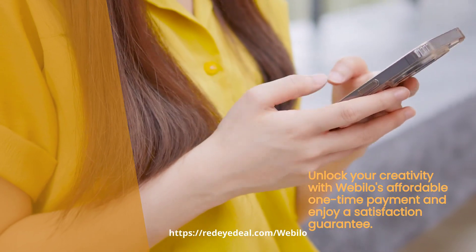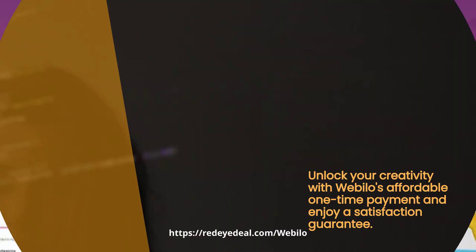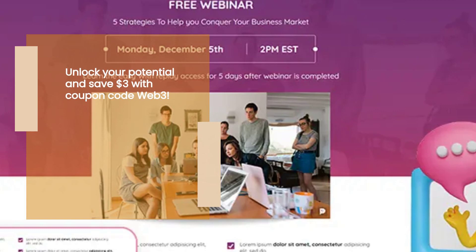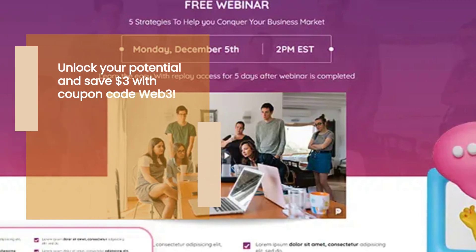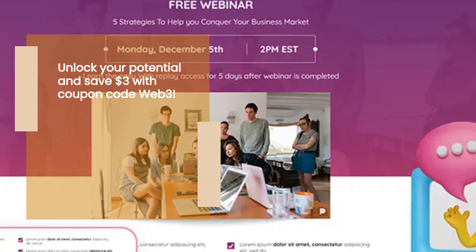Create like a pro, launch quick and easy, and optimize your websites for maximum results. Take advantage of the coupon code WEB3 for a $3 discount. Click the link in the description to get started with Webelo and unlock the power to succeed online.